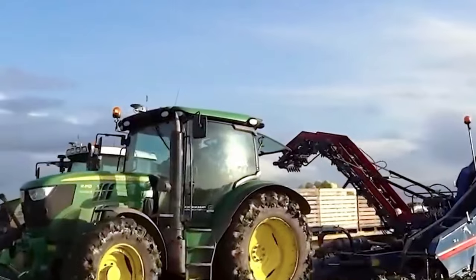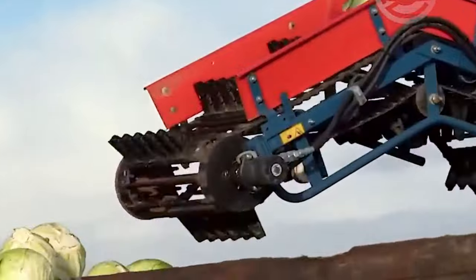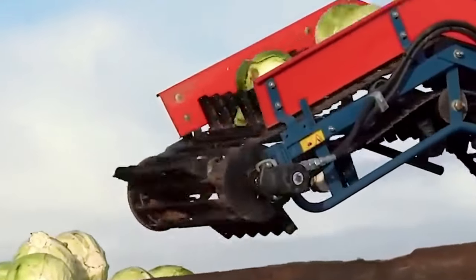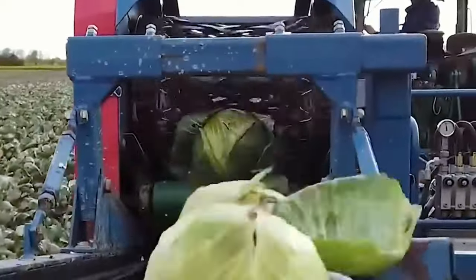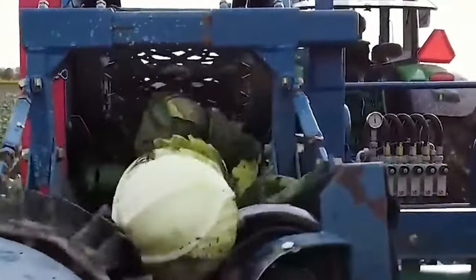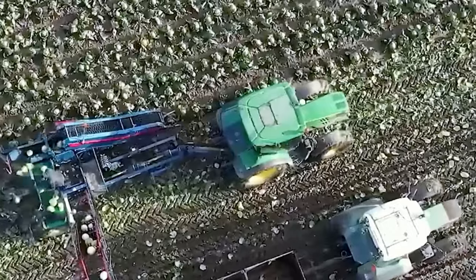New Holland engineered a sizable, high-inertia chopping drum measuring 880 millimeters in diameter, fitted within a suitable forage harvester. Coupled with an expansive cutting area, this design guarantees exceptional efficiency and precision in shredding, yielding superior results.